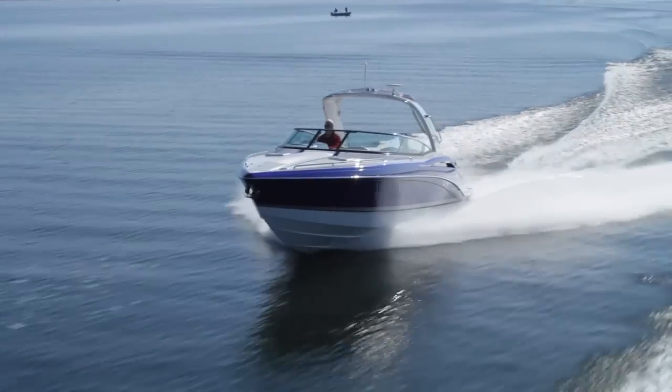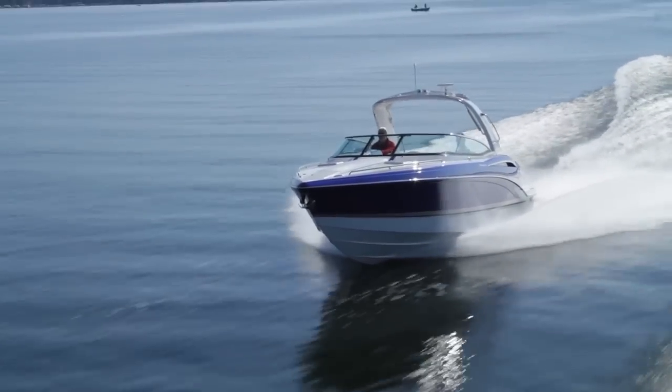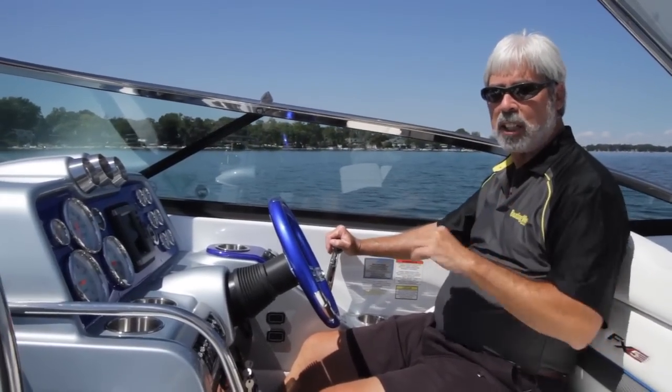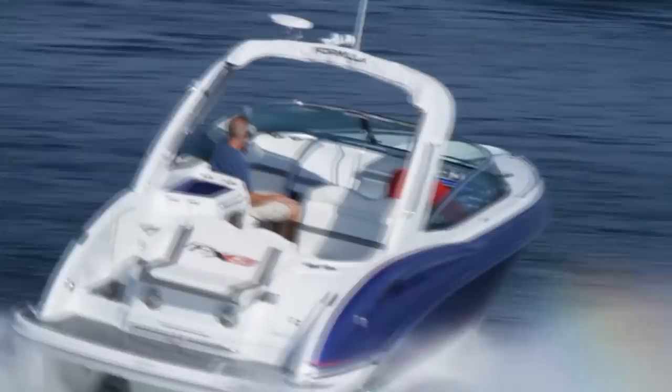One thing I really love about this boat — even at top speed, it's just so easy to drive. My 90-year-old aunt can drive this boat easily. Let's head back to the dock and check out some of the features. One of the coolest things this boat does is its handling. It handles like a 22-foot sport boat. I'm going to put her in a turn now.